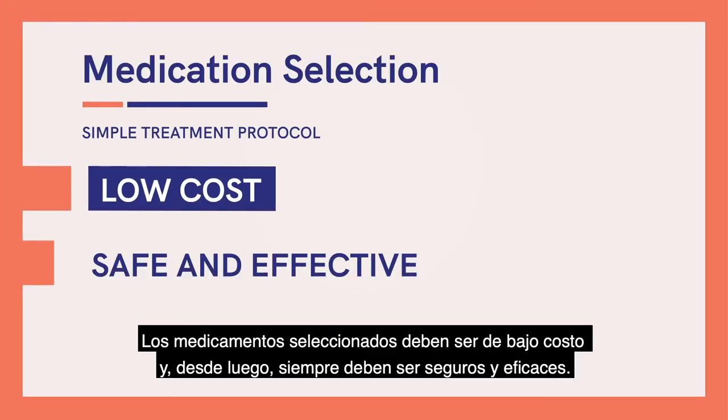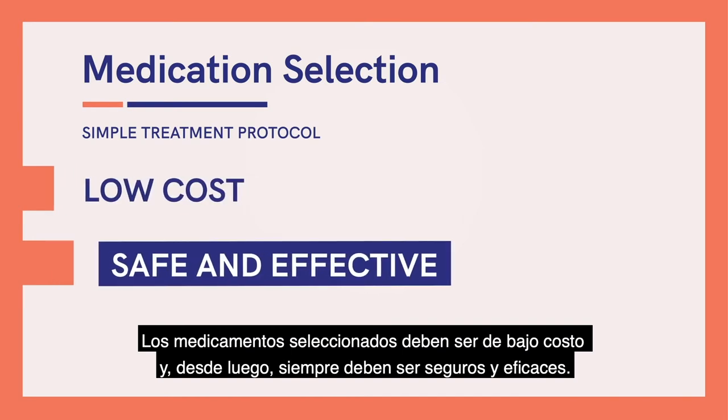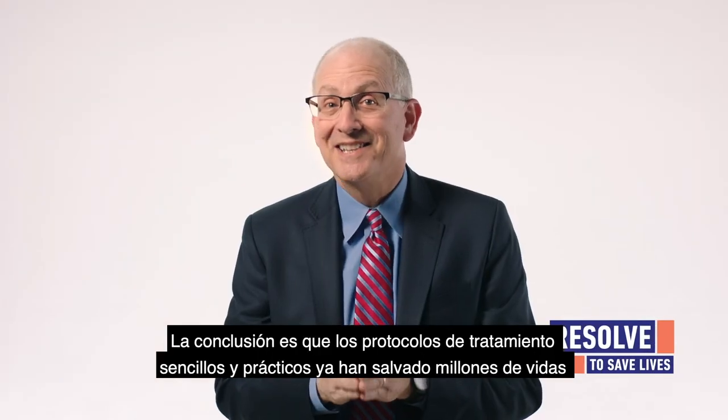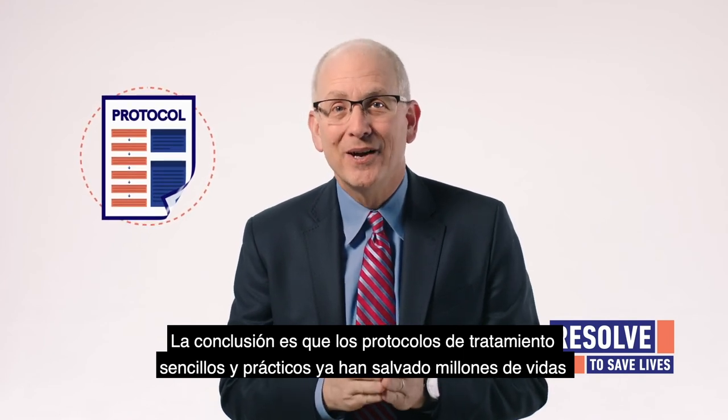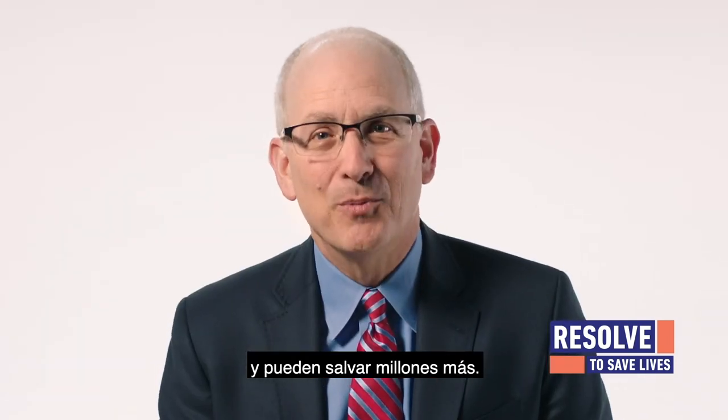The drugs selected should be low cost, and of course they should always be safe and effective. The bottom line is that simple practical treatment protocols have saved millions of lives already, and they can save millions more.